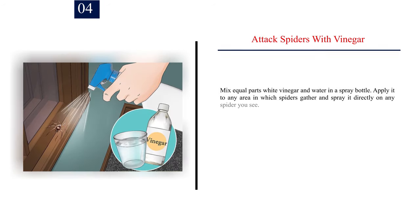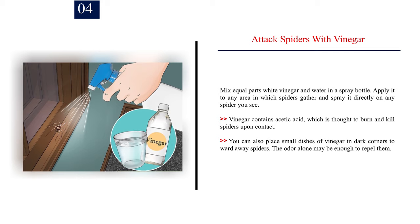Number 4: Attack spiders with vinegar. Mix equal parts white vinegar and water in a spray bottle, and apply it to any area where spiders gather or spray it directly on any spider you see. Vinegar contains acetic acid, which is thought to burn and kill spiders upon contact. You can also place small dishes of vinegar in dark corners to ward away spiders, as the odor alone may be enough to repel them.